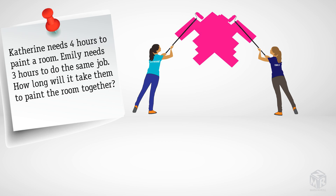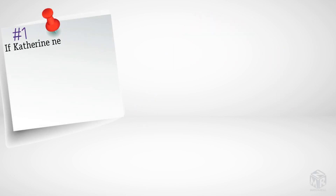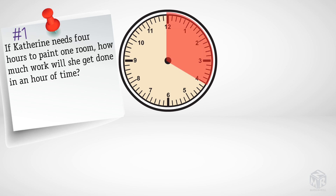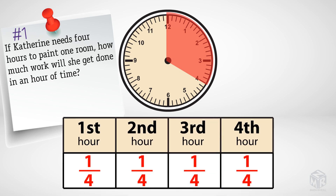In order to understand these problems, you must be able to find the hourly rate of one person. So let's solve a problem where only one person is working. If Catherine needs four hours to paint one room, how much work will she get done in one hour? To solve this, we divide a single job into four equal parts — one part for each hour being worked. A four-hour job requires one-fourth of the work to be completed per hour.